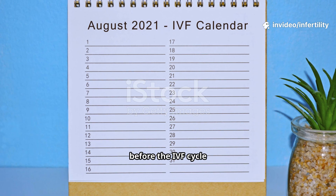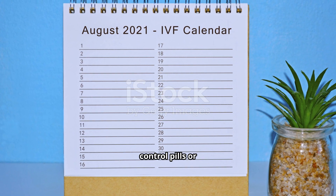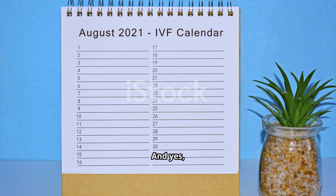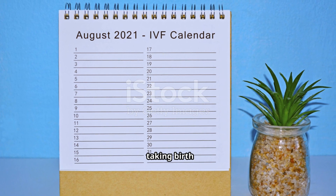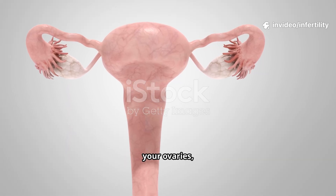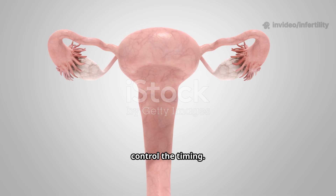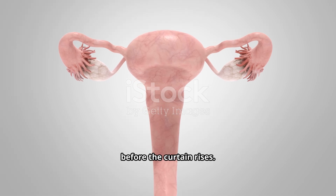It all begins even before the IVF cycle officially starts. Your doctor might give you birth control pills or estrogen tablets. And yes, that sounds strange — taking birth control when you're trying to have a baby. But these medicines calm your ovaries, prevent cysts, and let your doctor control the timing. Think of it as setting the stage before the curtain rises.